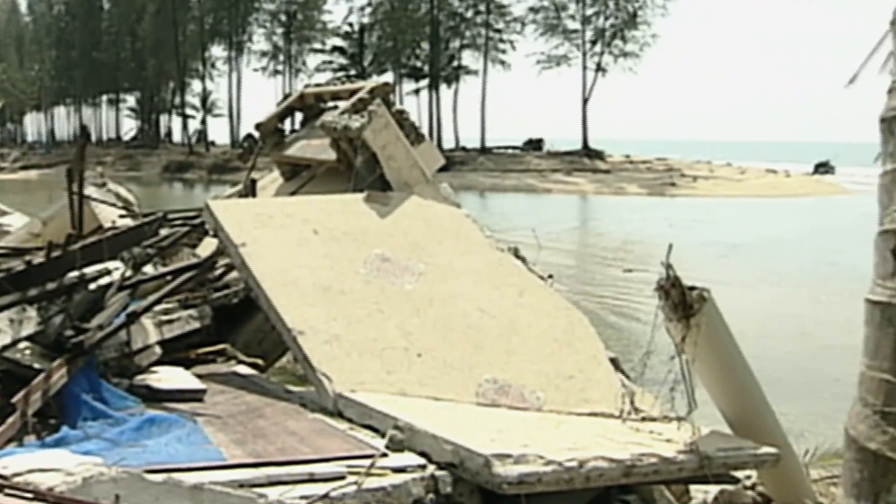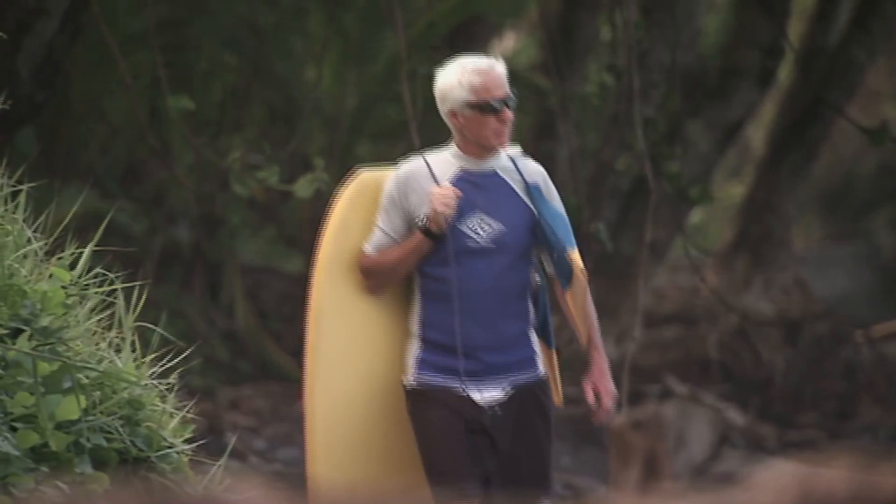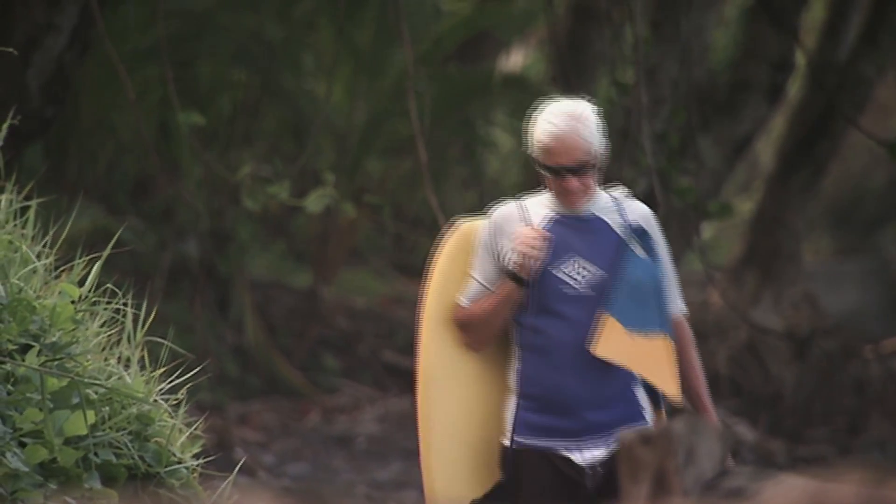Predicting the next tsunami and preventing another tragic loss of life partly depends on understanding how tsunamis are created. Walter Dudley, a professor of oceanography, studies how movement of the seabed can generate tsunamis. It can be faulting which produces a large earthquake, or a big chunk of seafloor is pushed up, drops down, or even moves sideways. As long as it pushes a lot of water, it can generate tsunami waves.